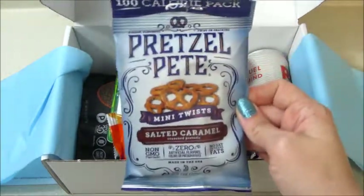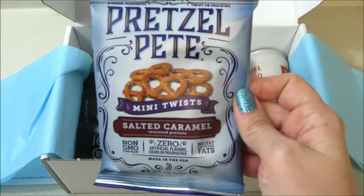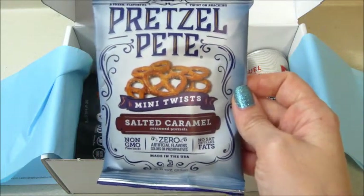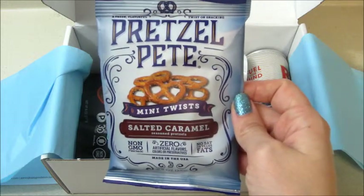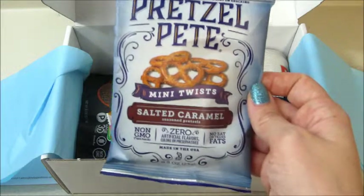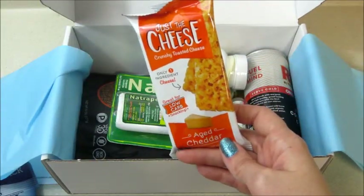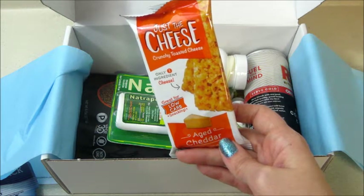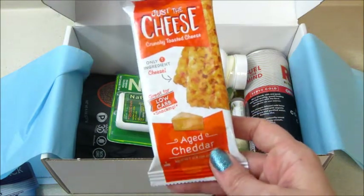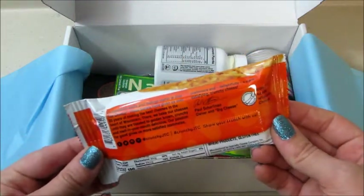I'm going to go with the food first since I love when boxes send me snacks. This first one is from Pretzel Pete — these are mini twists, salted caramel seasoned pretzels. That sounds so good! I don't think I've had this flavor, but I've had their mustard ones and they were delicious. Also have just the cheese crunchy — toasted cheese, only one ingredient, low carb, so this is a good keto snack. Cool!